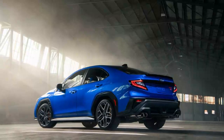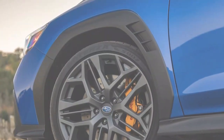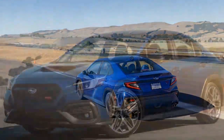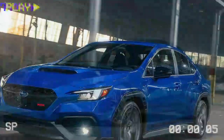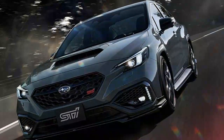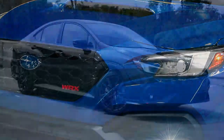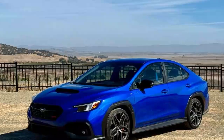STI fans may be disappointed to learn that the TS does not feature any performance upgrades under the hood. The 2.4-liter turbocharged Boxer 4 engine still delivers 271 horsepower and 258 lb-ft of torque, identical to other WRX models. Power is sent to all four wheels through Subaru's symmetrical all-wheel drive system. The TS comes with a standard six-speed manual transmission, while other trims offer a Lineartronic CVT. This setup should result in a 0-60 mph time in the mid-five-second range. Fuel economy figures haven't been released by the EPA yet, but should be similar to last year's 19/26/22 mpg city/highway/combined with the manual, or 18/25/21 with the CVT.